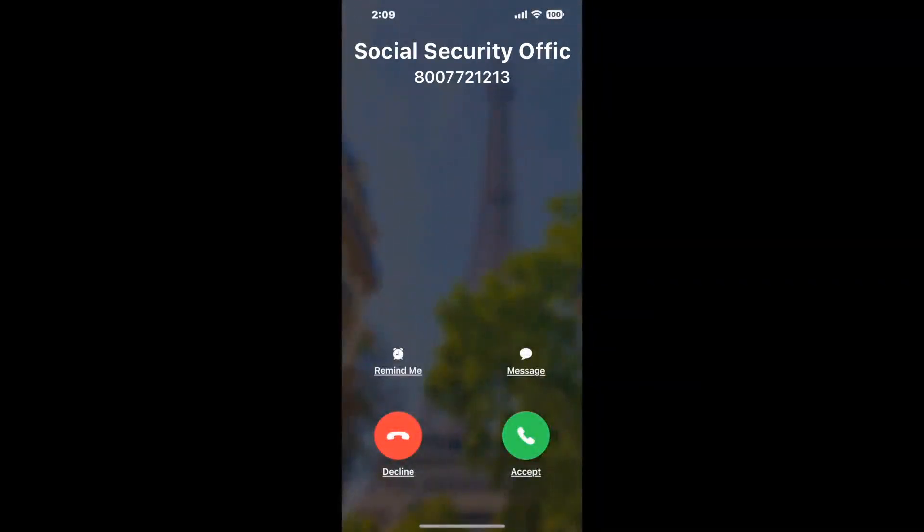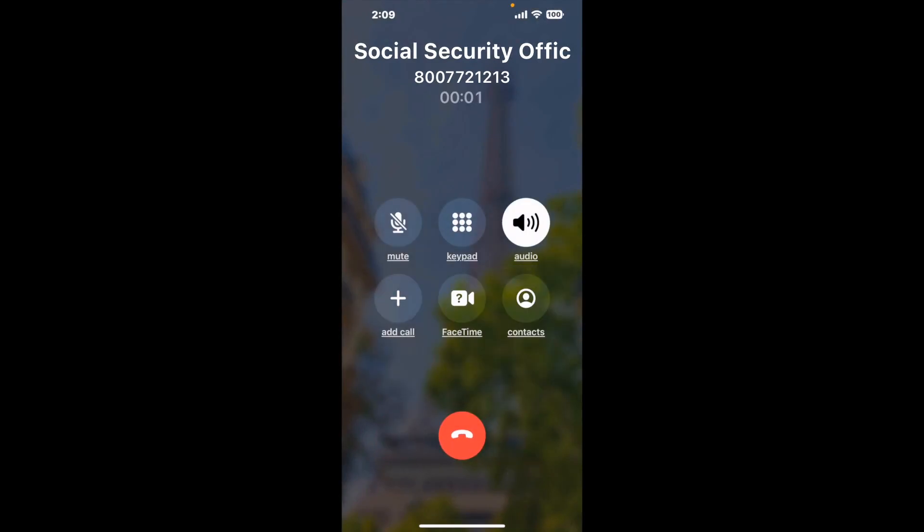Claimer can automatically call any phone line for you. It'll connect you directly to a human at Social Security Office Suite 2, 901 University Drive, State College, PA 16801. It dials the number and stays on hold for you while it waits for an agent to take the call. When it detects an agent, it'll send the call to your phone.